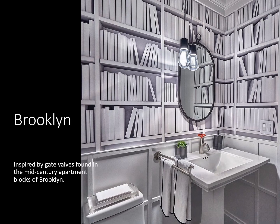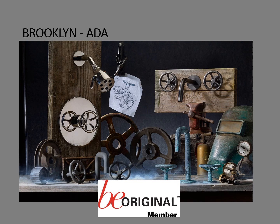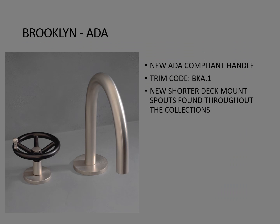Here we have the Brooklyn Collection, inspired by gate valves found in the mid-century apartment blocks of Brooklyn. This collection presents a style for all Urban Loyalists, combined with the functionality of modern manufacturing. Here we have the Brooklyn faucet with the new ADA compliant handle, also featured with new shorter deck mount spouts that can be found throughout many collections.